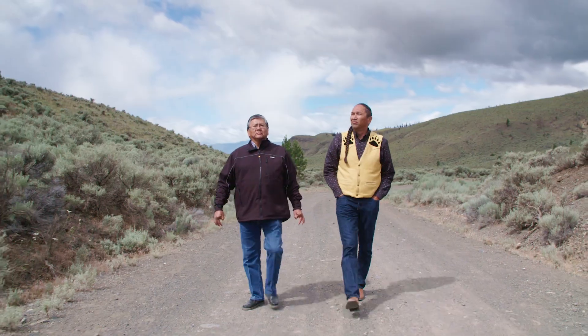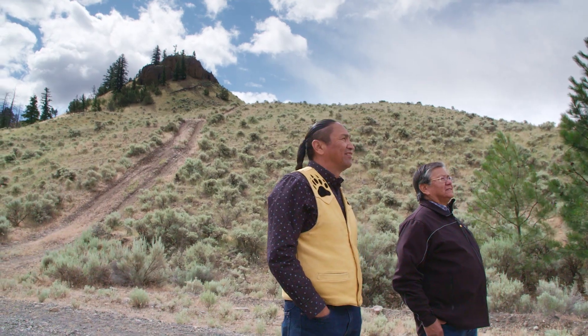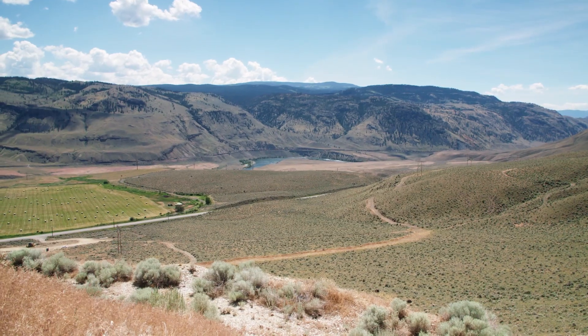We are just like the fossil sites here — we're very unique, we're one of a kind. We definitely want to hear our stories attached to this site because it's a part of our traditional lands and we definitely want to be sharing the history that is here.